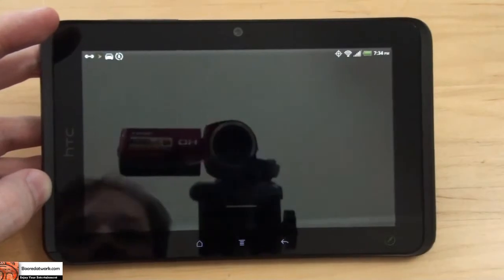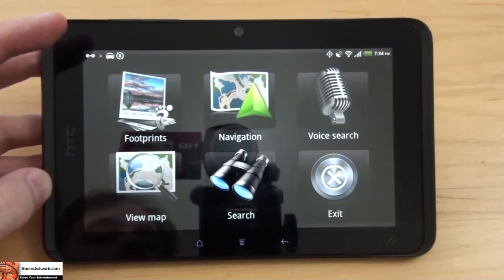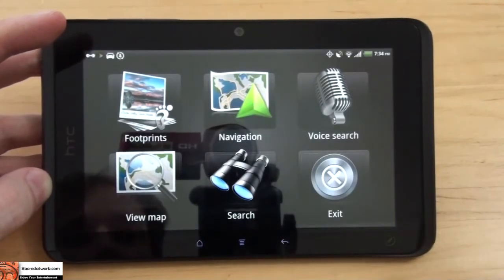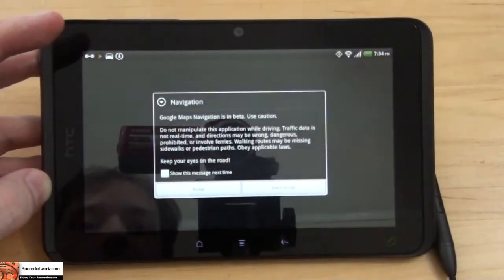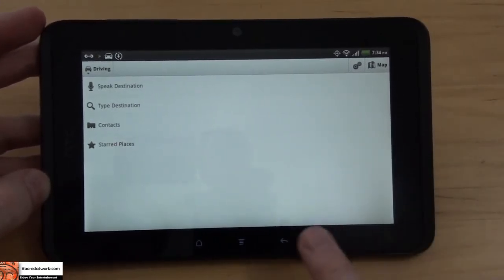One good feature is the car panel, which comes with navigation. So instead of using your small 3-inch HTC phone, you can use this for navigation on a bigger screen, see more, and hopefully navigate just as easily if not better. You have to click exit to get out of navigation.